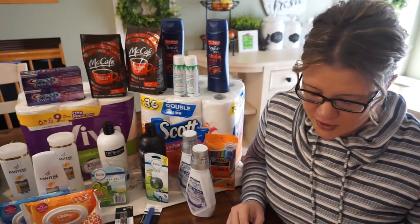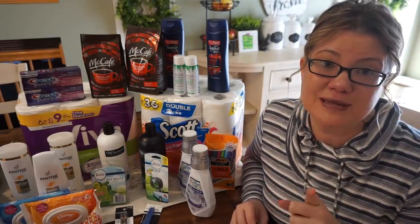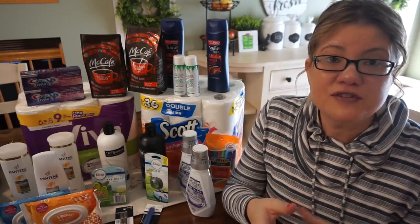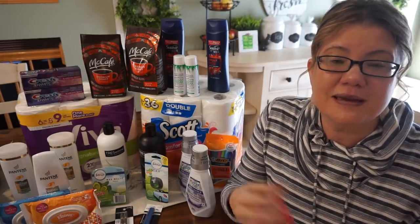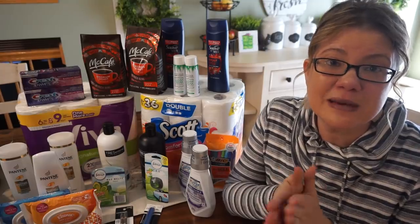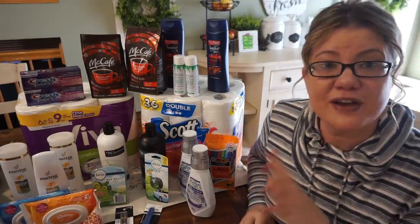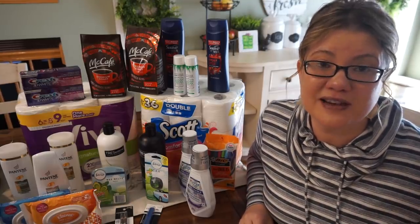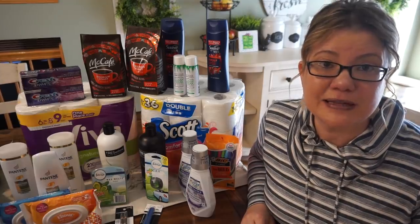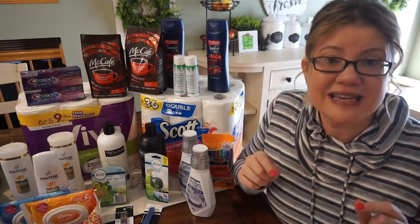I hope you enjoyed those deals. For totals: I used $38 in extra bucks, but $9 of them were beauty bucks I earned last week. Beauty bucks are like bonus extra bucks — you purchase products to earn them, but you're not spending extra money. So I take beauty buck rewards out of my totals. That means I used $29 in extra bucks from previous weeks. I got back $26 in extra bucks, so I lost $3 in that rolling. My out-of-pocket cash total came to $13.21 for all 24 items.